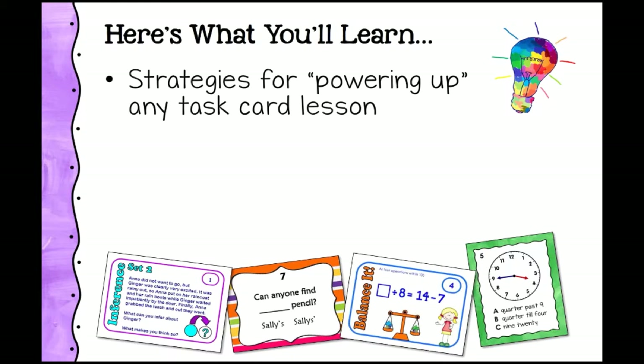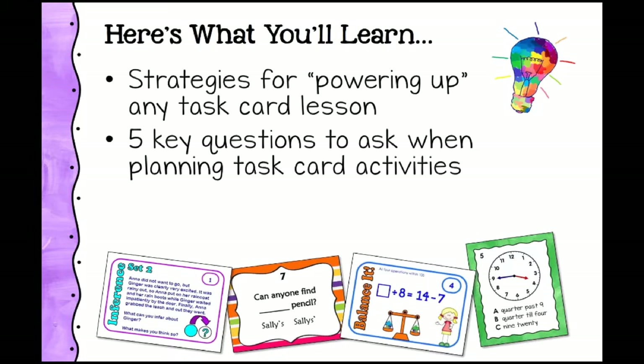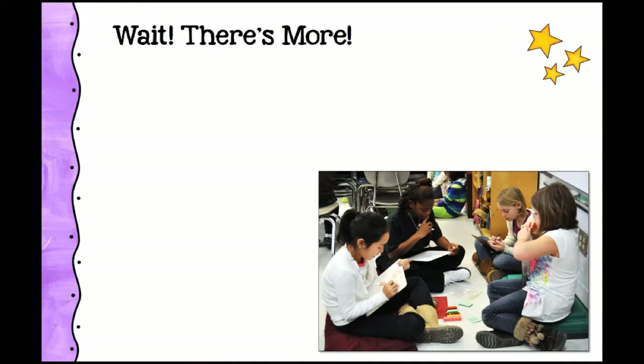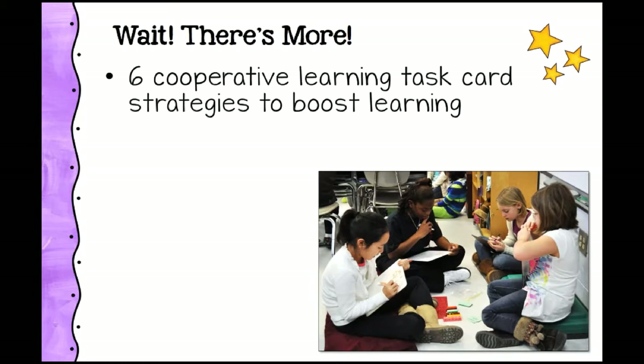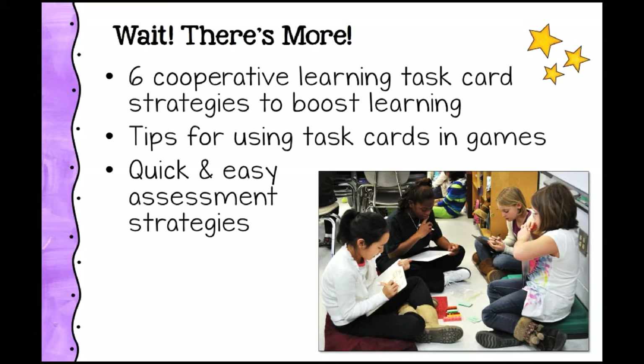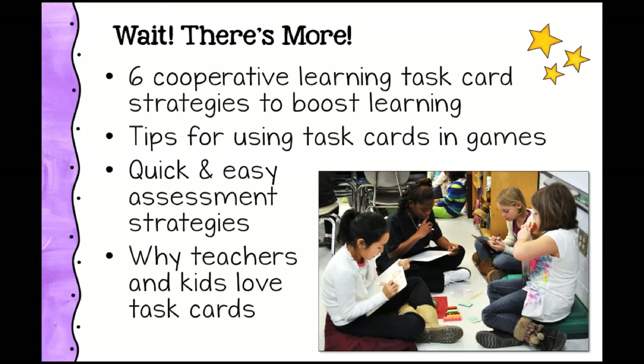Here's what you're going to learn today: strategies for powering up any task card lesson; five key questions to ask when planning task card activities; how to choose the right type of task card for the lesson; six cooperative learning task card strategies to boost learning; tips for using task cards in games; quick and easy assessment strategies; and why teachers and kids love task cards. We'll also be sharing ideas gathered from the Task Cards Facebook group.